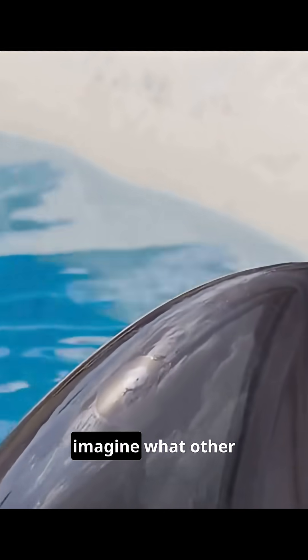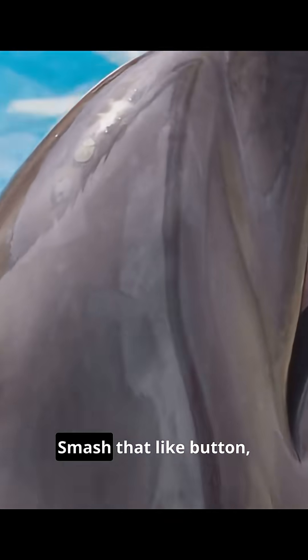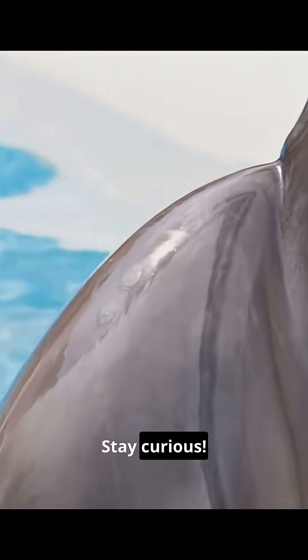If your mind is blown by how dolphins see with sound, imagine what other secrets the animal kingdom is hiding. Smash that like button, subscribe to Animality and Nature, and dive into our video on the hunting tactics of orcas right here. Stay curious.